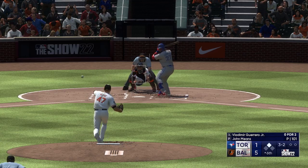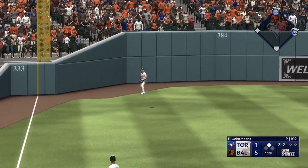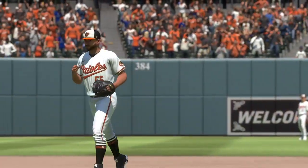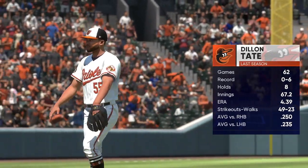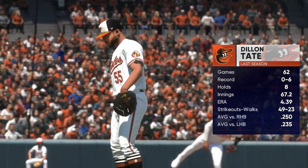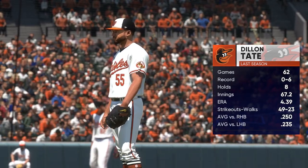Now here is Vladimir Guerrero Jr. — this one in the air down the line. Makes the catch, and there's one down. A new arm out of the bullpen for the Orioles — Dylan Tate will try to strand the runner at second. At this point in the ballgame we're in the middle innings, and we need a little length out of this arm. We'll see just how many outs he's able to give his skipper.